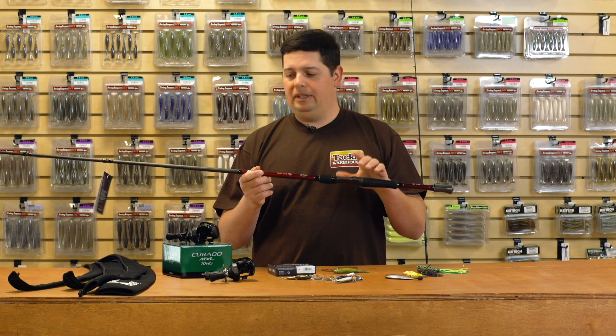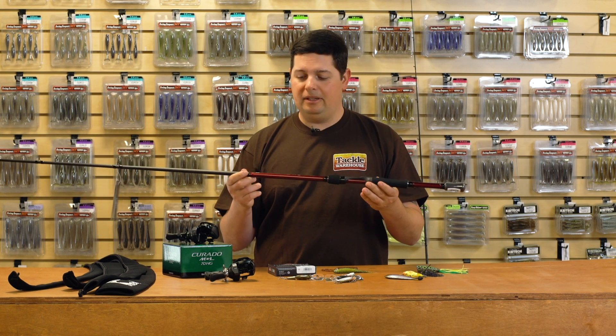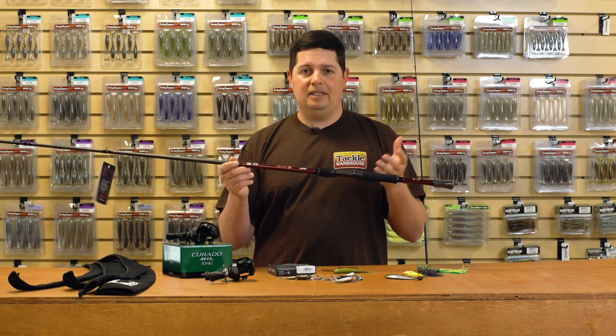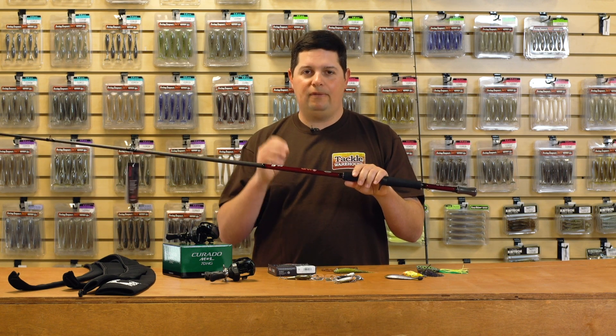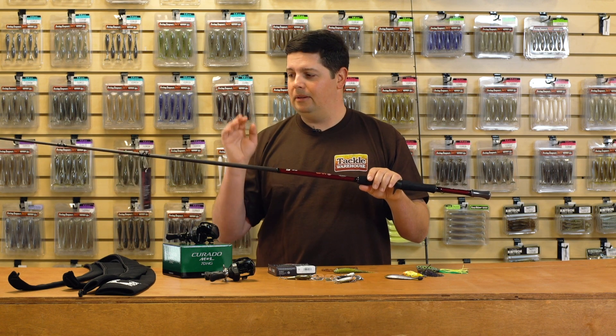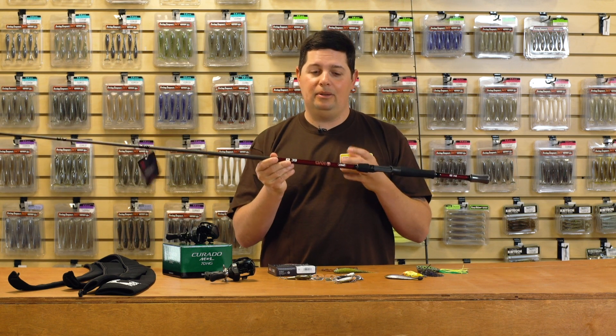Backed by Lew's one-year warranty and coming in at 99 bucks — you pretty much can't beat the value on these rods. All specifically designed for different applications from Kevin himself, with everything finely tuned for different styles of baits. If you're looking for a new rod series from Lew's, definitely check out the new KVD rods.